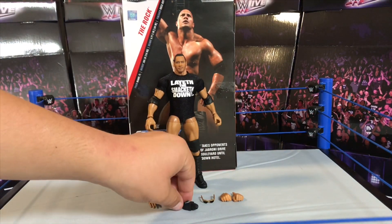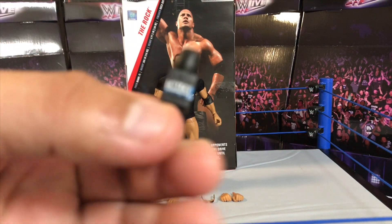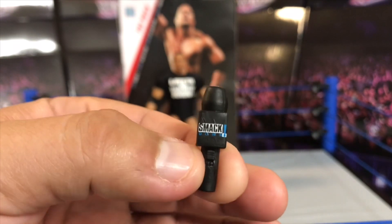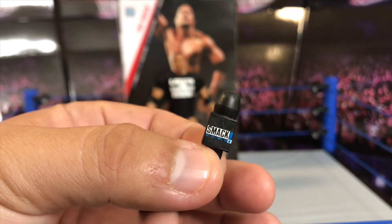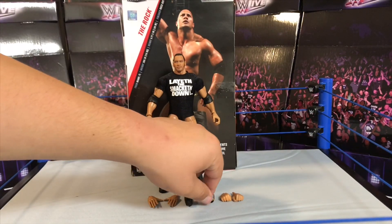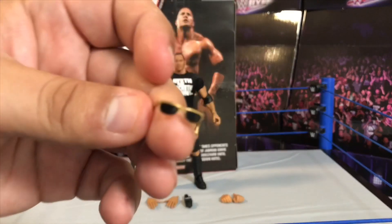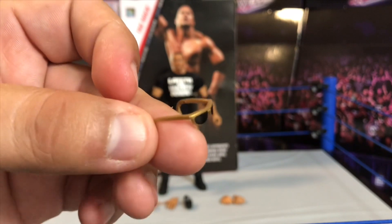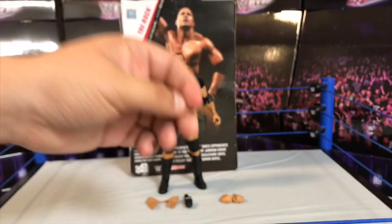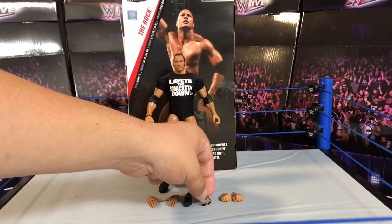This microphone is not an ordinary microphone — it has the SmackDown logo right there, old school logo, classic Rock. So cool to see that. And the gold glasses right here — there it is with that gold frame. I really do like these glasses, they're so cool and nice for a Rock figure.